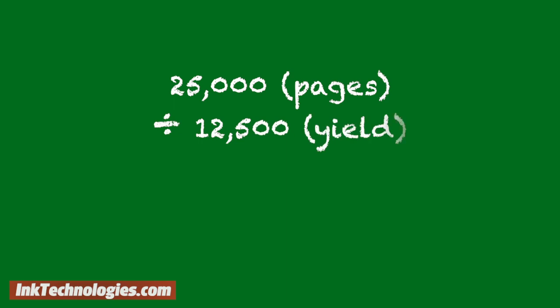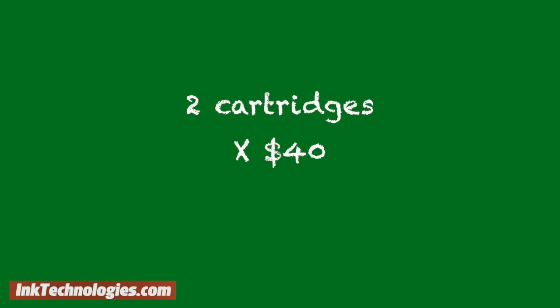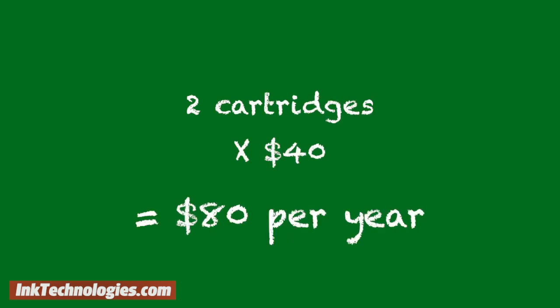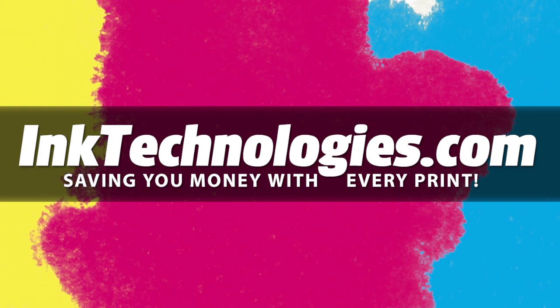Take the number of pages you expect to print in a year and divide it by the number of pages you expect to get from a set of cartridges, and you will know how many sets you will need in one year. Now multiply that number times the cost of a set, and you have your approximate yearly costs. Be sure to visit inktechnologies.com for all your toner and ink needs, where we can help you save money with every print.